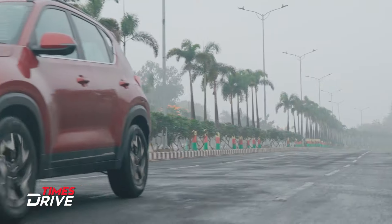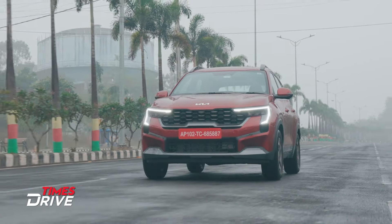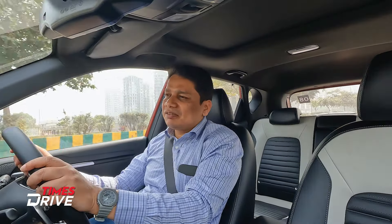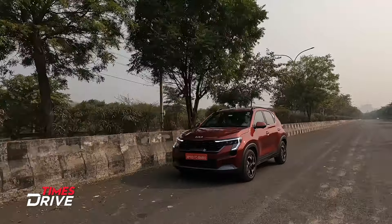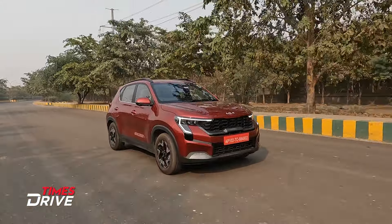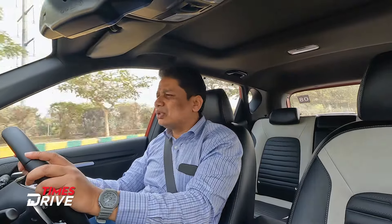The third big negative is that the top-end variants of this car feel a little overpriced — especially the automatic diesel that I'm driving, which definitely feels a little expensive. But to be honest, there isn't any other automatic diesel with a torque converter gearbox available in this segment at the moment. So that's what you pay for getting better technology along with an automatic diesel combination. These are three big areas of weakness on the Kia Sonet, but there are lots of positives.